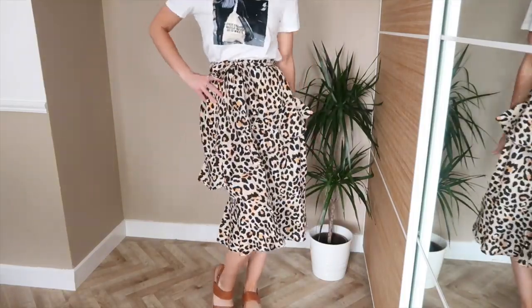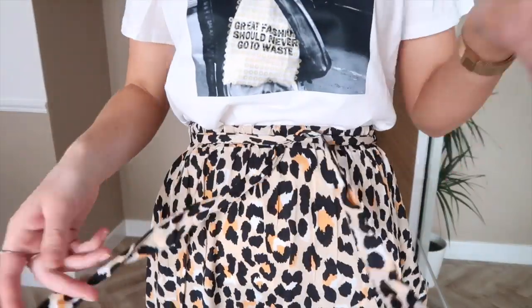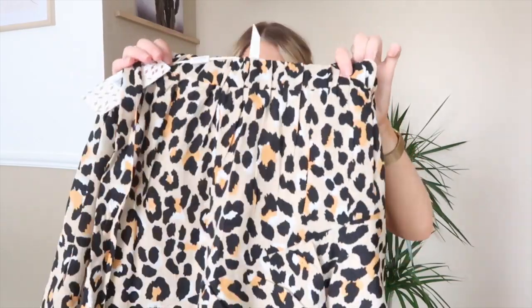It has an elasticated waist so it's super comfortable, and it also has a tie belt if you want to make it a little bit tighter. Personally I don't think you really need the belt but it is nice that it's there, and you can wear any other belt with it as well. This is more of a dressy skirt I feel, however I am going to wear it really casual with the next item. I absolutely love the detail — I love the frilly look, it's nice and girly, perfect for summer.